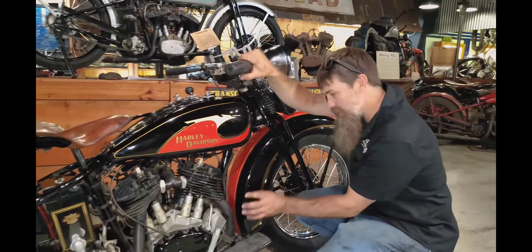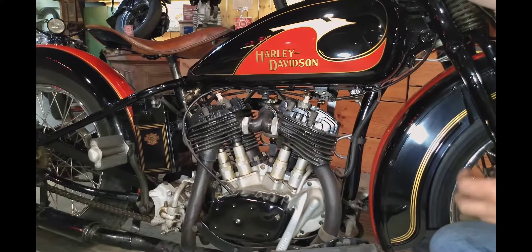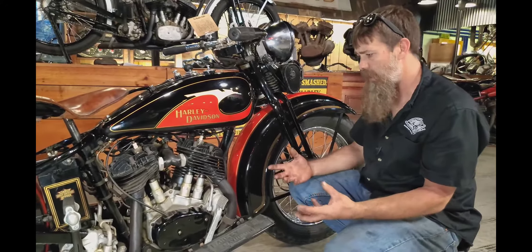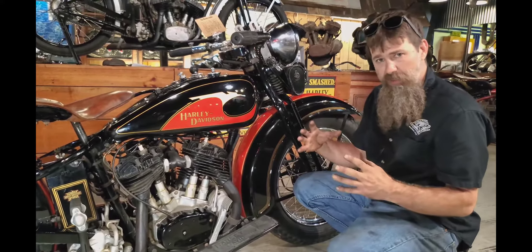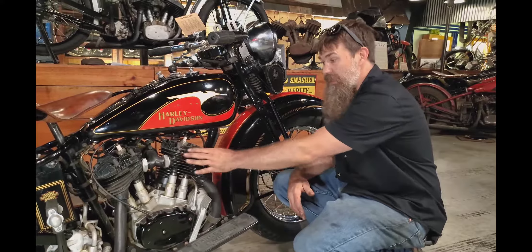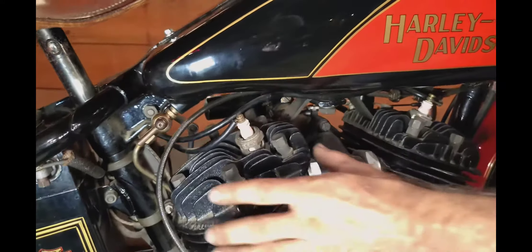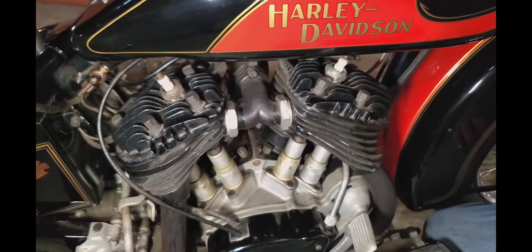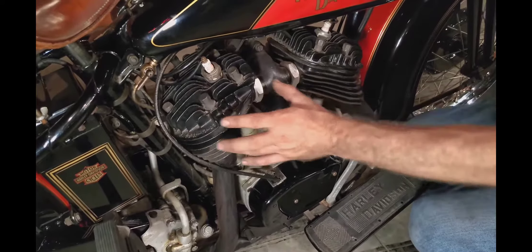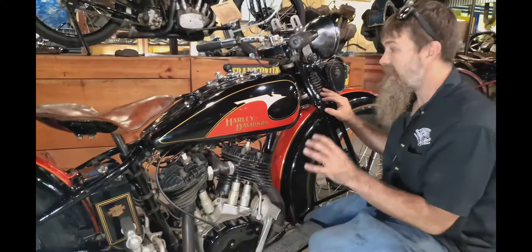The Model RLD has higher compression and higher performance than the standard R models. The first big change in the Model R was moving the generator up to the front. On the earlier D model — what we called the three-cylinder Harley — the vertical generator sat over on the left side. When the RL debuted in 1932, they changed to a front-mount generator and increased the flywheel size a bit, and the machine ran much smoother as a result. The RLD also features big intake port cylinders and what we call the cross-fin high compression heads — designed by Sir Harry Ricardo, the high-speed internal combustion pioneer who designed these heads for Harley Davidson for higher compression, better port flow, and more horsepower.